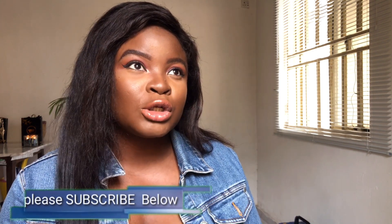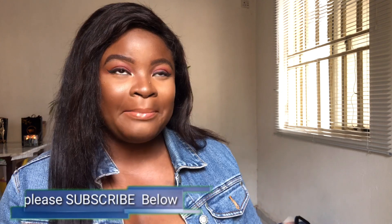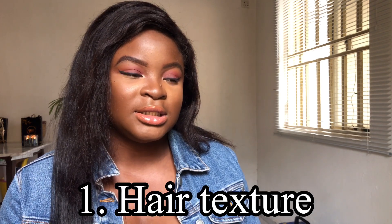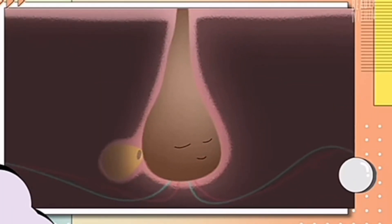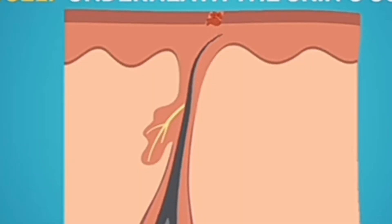There are three main root causes of bumps. Number one is the texture of your hair. The degree of whether your hair is coarse, medium, or soft matters a lot. People with very coarse hair texture are the ones most susceptible to bumps, because in the armpit and bikini line the hair gets stopped underneath the skin quite frequently compared to someone with soft or medium hair texture.